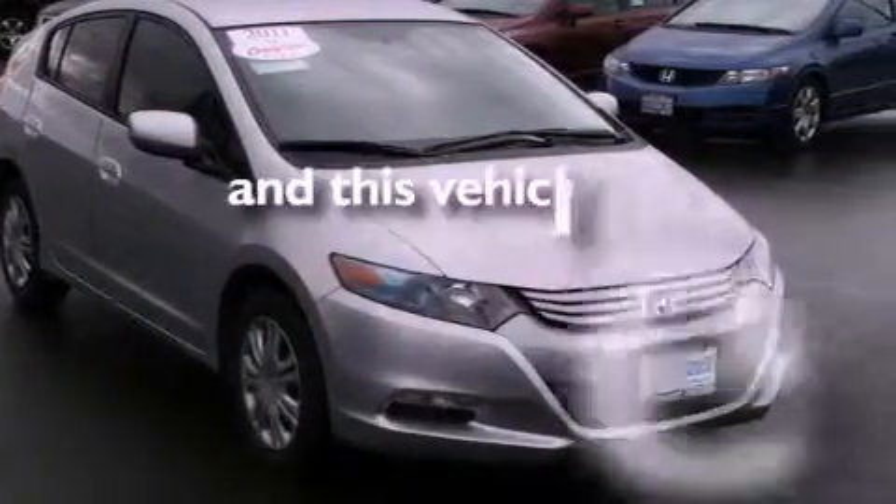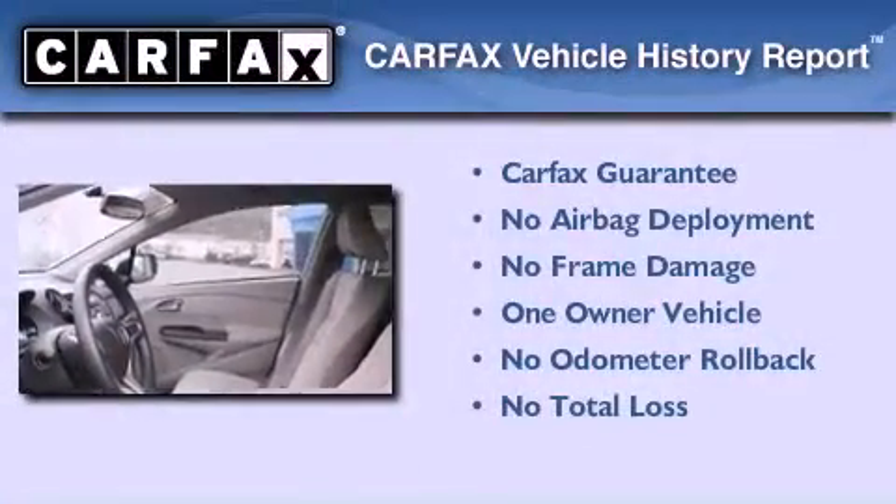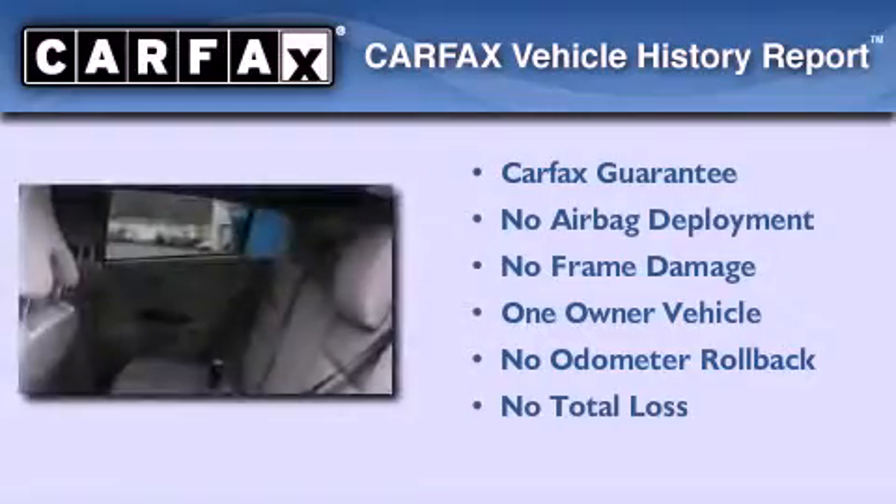This vehicle has fewer than 9,000 miles on the odometer. This Honda has had only one owner, and it qualifies for the Carfax buyback guarantee.